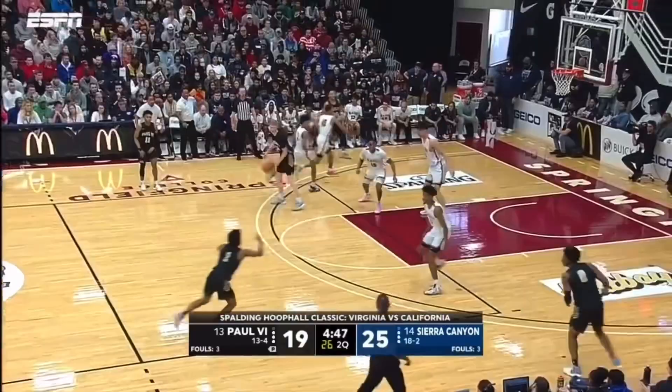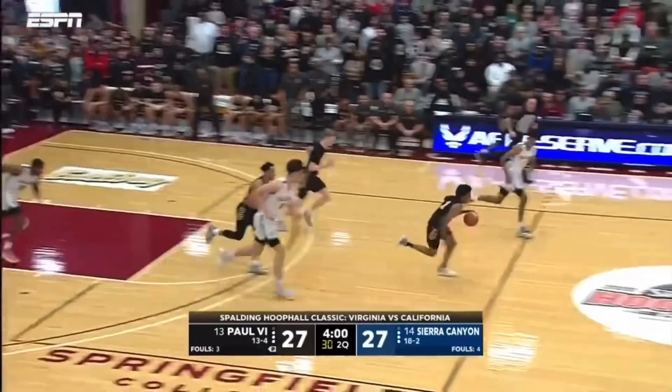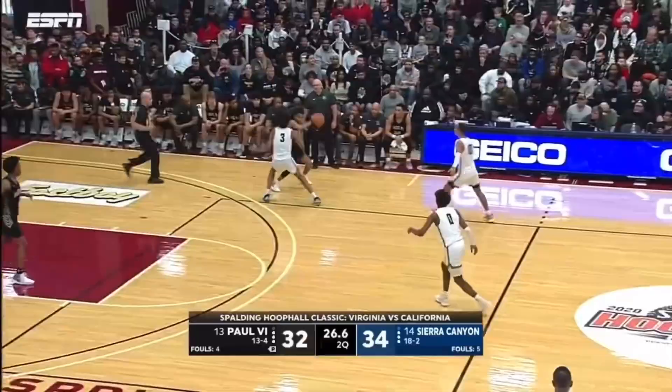Look out here, Roach just lays it in. Count the three. Boston missing from the perimeter. Roach off the window, pulls the sixth.